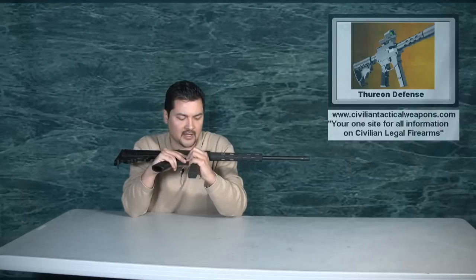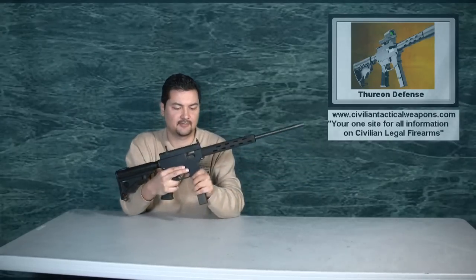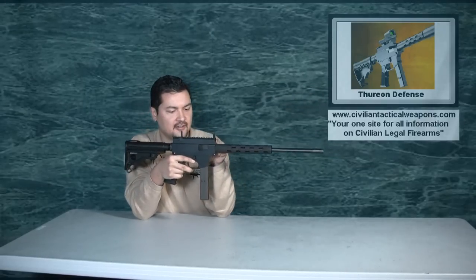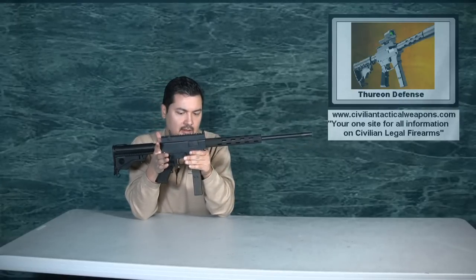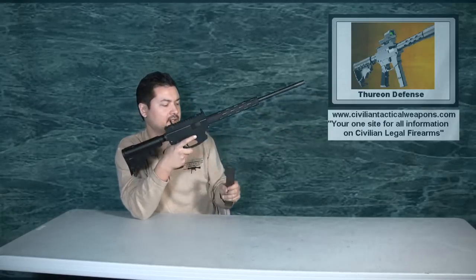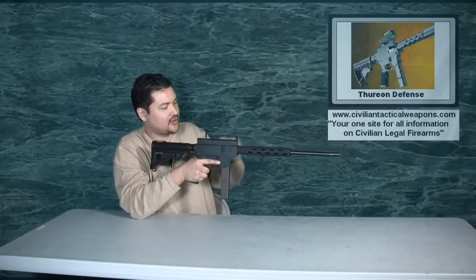A couple things to note: this does not have a last-shot bolt hold-open. After the last round has been fired, you'll see that it will actually come completely closed. So some of you may be used to a gun that holds the bolt open — definitely, this is not one of them. When you load this gun, you load the ammunition up and you want to cycle the chamber to chamber a round.